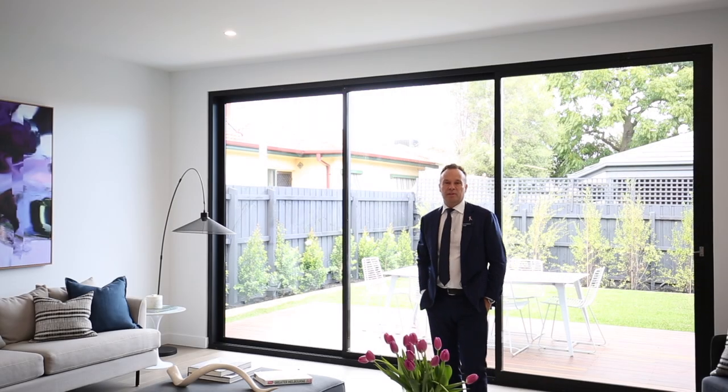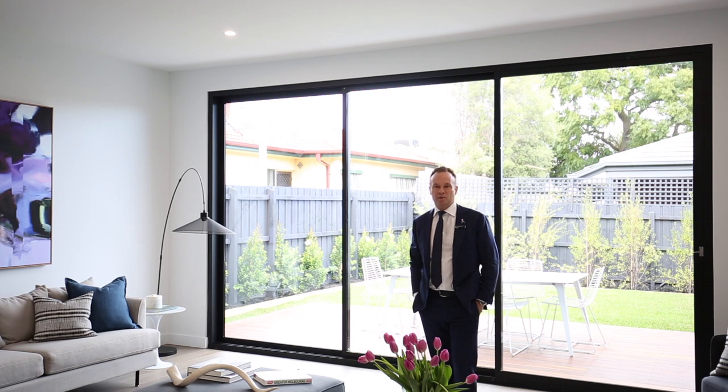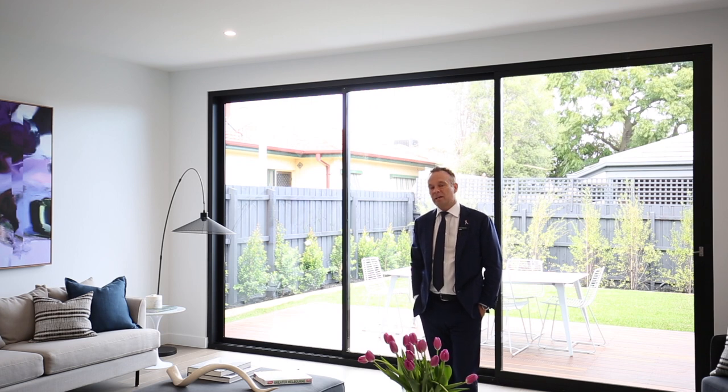It's a privilege to be marketing this property in conjunction with John Rombottis from John Rombottis Real Estate. He is the agent who has the existing connection to our new client Danny.